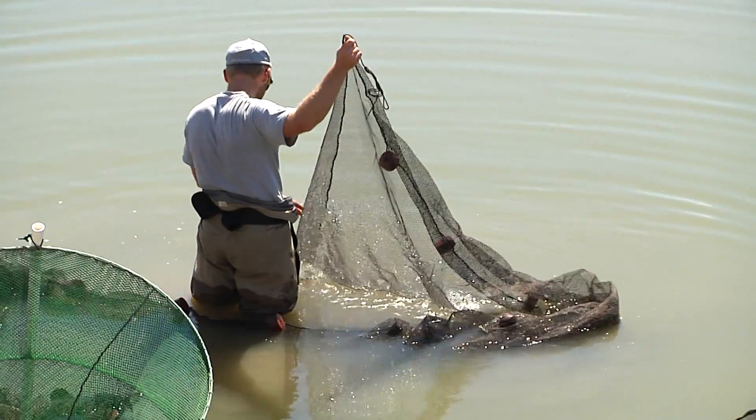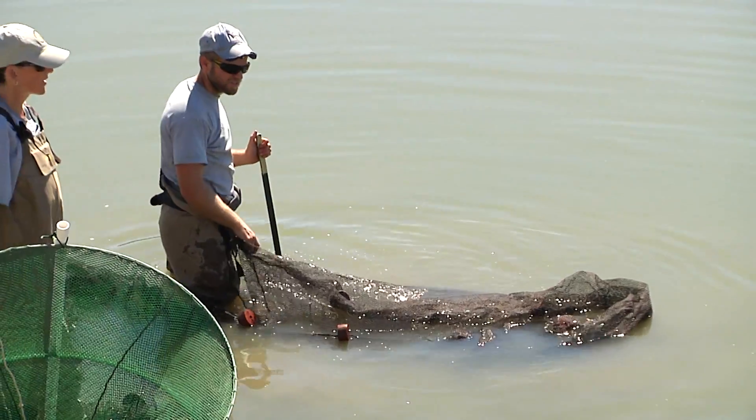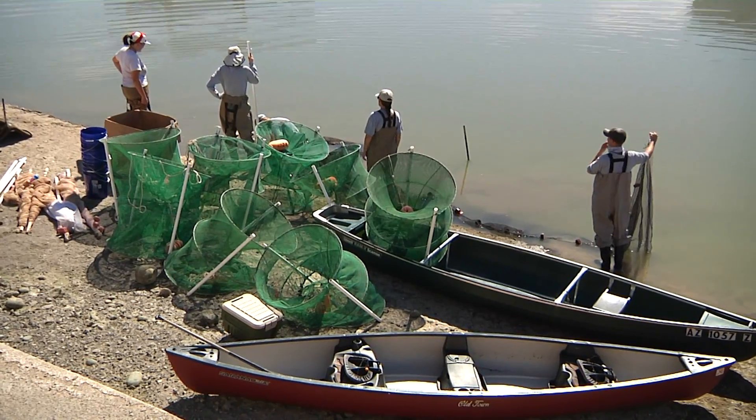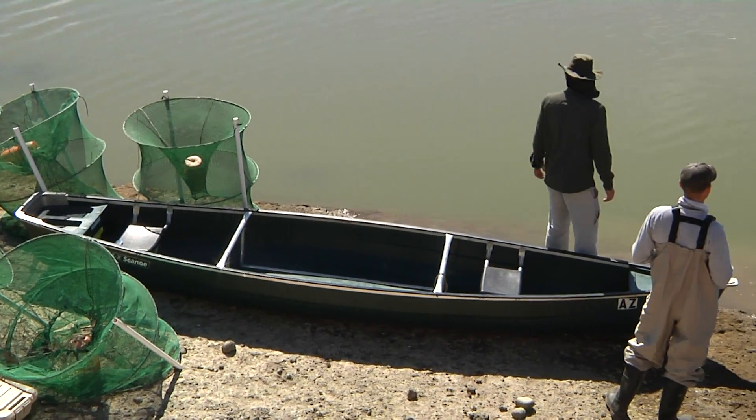Those nine species are largemouth bass, yellow bass, green sunfish, bluegill, red ear sunfish, channel catfish, flathead catfish, red belly tilapia, and black crappies.